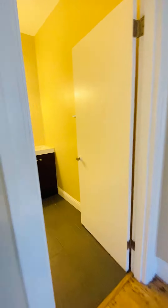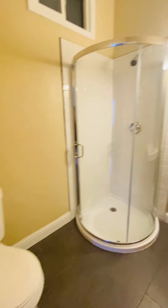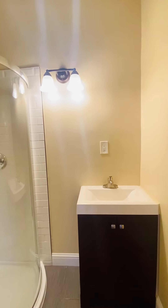And then this is the bathroom. It's got a new corner shower and updated vanity. We are going to add a little mirror here.